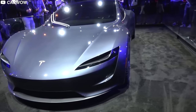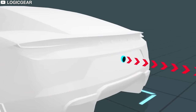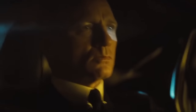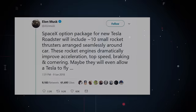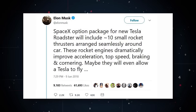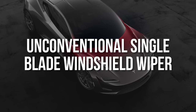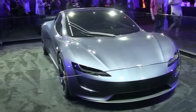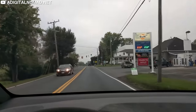One outrageous feature Tesla revealed is the SpaceX package for the Tesla Roadster, consisting of several cold gas rocket thrusters claimed to improve acceleration and handling. A thruster is even supposed to pop out behind the license plate — something out of a James Bond movie. Elon elaborated on Joe Rogan's podcast that underbody thrusters are supposed to make the Roadster hover a little. He clarified via tweet that the SpaceX option package will include 10 small rocket thrusters arranged seamlessly around the car, dramatically improving acceleration, top speed, braking, and cornering — maybe even allowing the Tesla to fly. Tesla also revealed a unique single-blade wiper system that wipes better than conventional wipers, increases driving range by using less electricity, and improves aerodynamics by hiding under the hood when not in use.